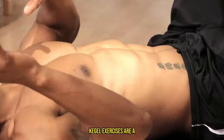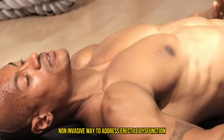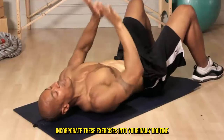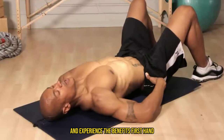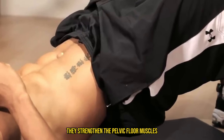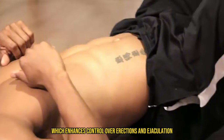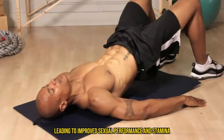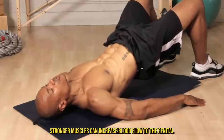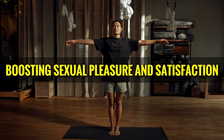Kegel exercises are a simple, non-invasive way to address erectile dysfunction and potentially boost testosterone. Incorporate these exercises into your daily routine and experience the benefits firsthand. Kegel exercises can also make you better in bed — they strengthen the pelvic floor muscles, which enhances control over erections and ejaculation, leading to improved sexual performance and stamina. Additionally, stronger muscles can increase blood flow to the genital area, potentially boosting sexual pleasure and satisfaction.